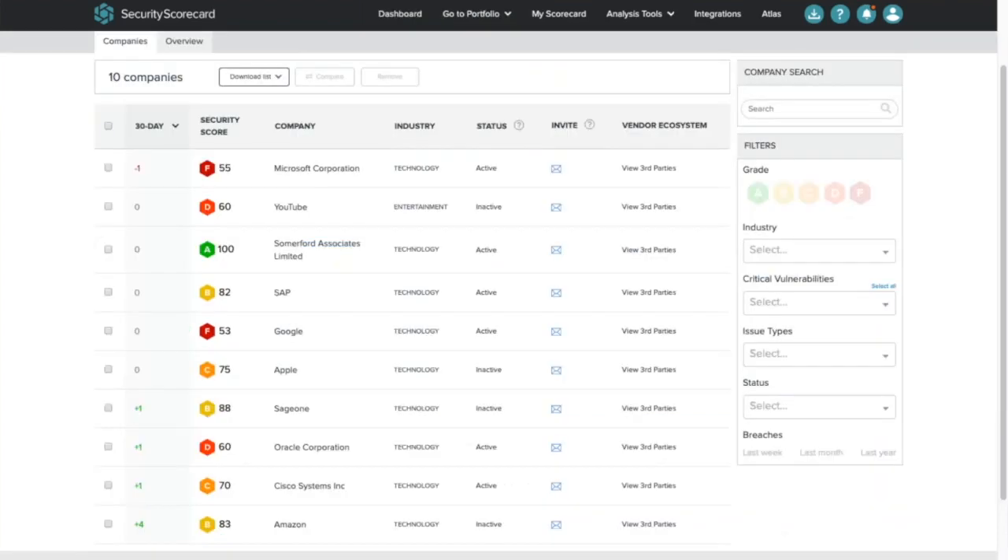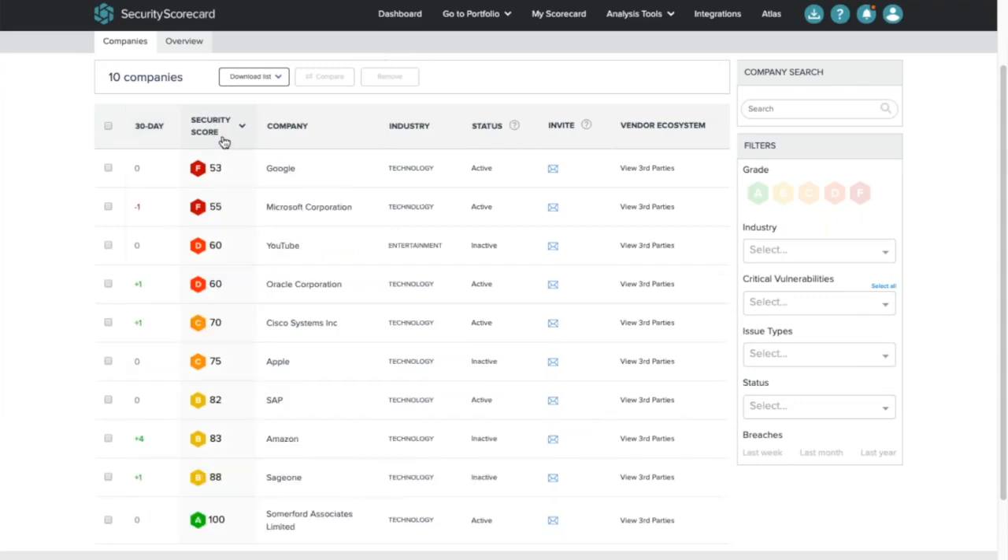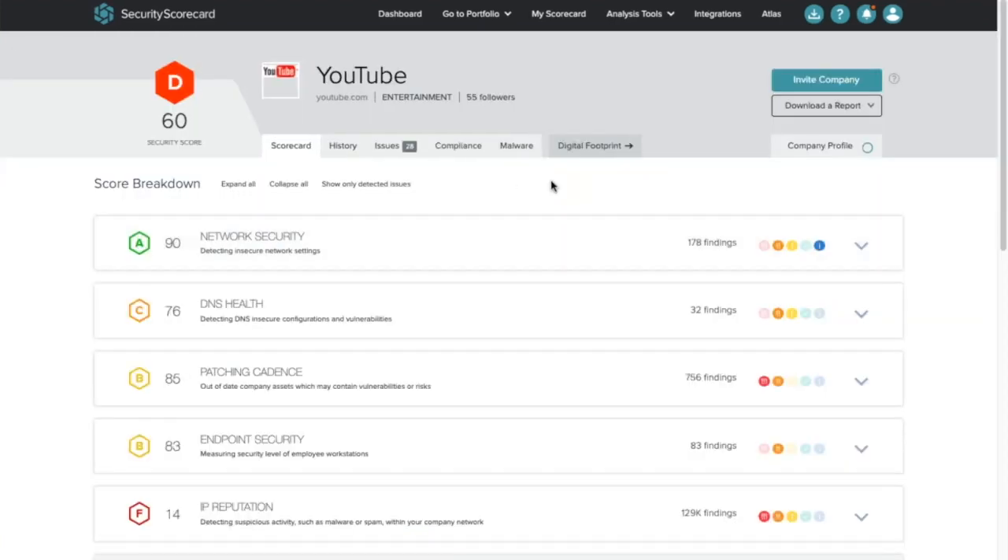What we can do at any time is look at our portfolio. I've put some names you might know and trust in here — people like Microsoft, YouTube, SAP, Google, Apple, etc. — and you can see how each of those organisations is scoring in our use of their services at the moment. We can order the ranking best to worst or worst to best. We can see that, for example, with YouTube we clearly have some issues that may need resolving, so let's drill down there and have a look.